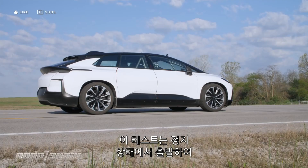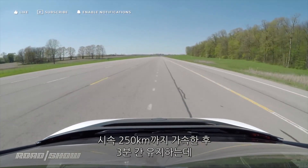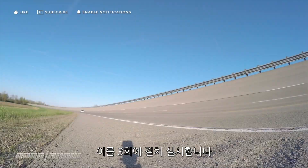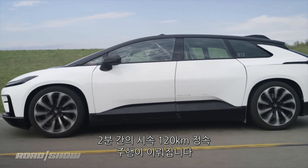That requires the car launching from a standstill, accelerating up to and maintaining 155 miles per hour for three minutes, three separate times. Those 155 mile per hour runs are broken up by two-minute cruises at 75 miles per hour.